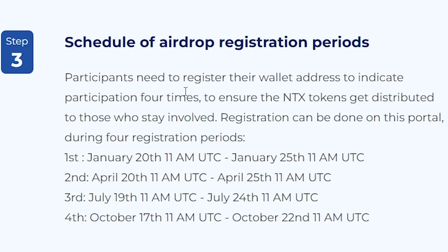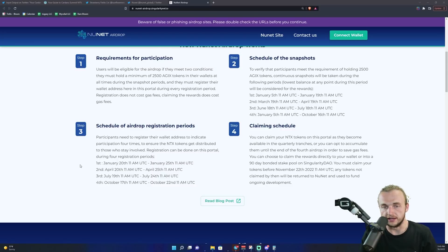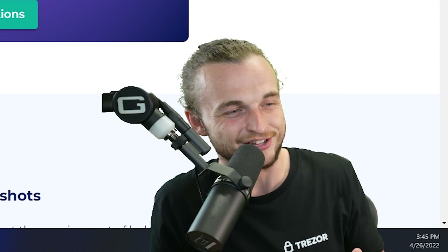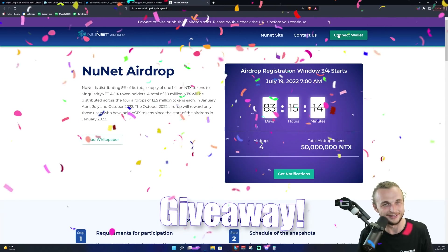I wanted to get these details out so you can make it for the next snapshot. If you do have AGIX, participants need to register their wallet address four times to ensure NTX tokens get distributed to those who want to get involved. Registration can be done in the portal during the four registration periods. You need to have 2,500 AGIX tokens — the SingularityNET tokens — in a MetaMask wallet, and then come to the portal during the July 19th to July 24th registration window. Connect your MetaMask and register on the site. If you have those tokens and you register, you'll be entered into the airdrop.